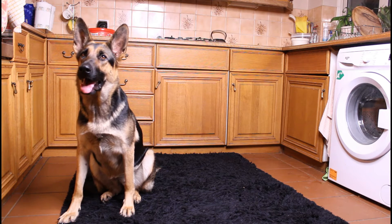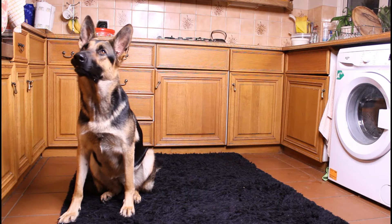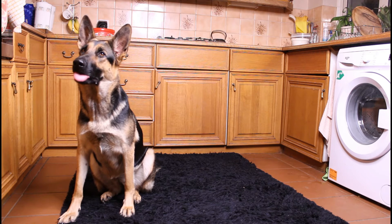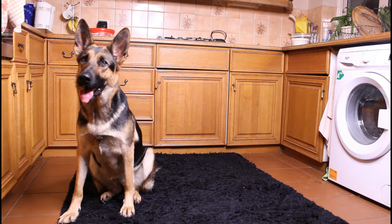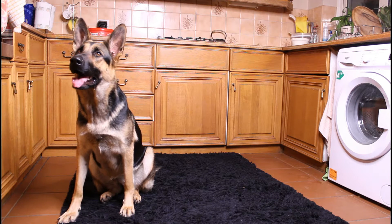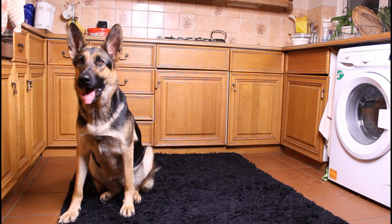Now if I say 'Susie, jump' — Susie, jump — she doesn't know what I'm saying. So that is the same position you guys are in back at home when you're trying to teach your dog how to sit. Where do we go from this? And this is where I'm going to show you.